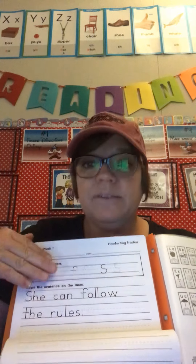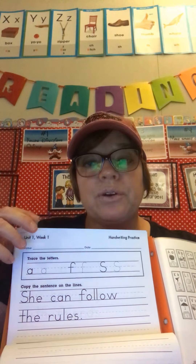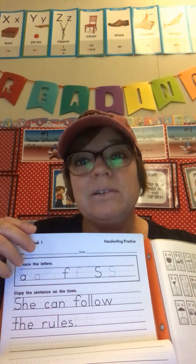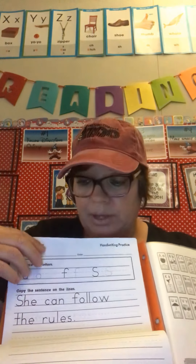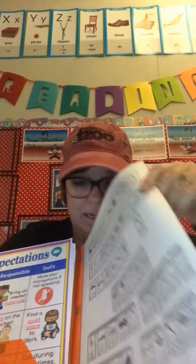The rest of the stuff on this side is for when we get to unit one, so that will be after we finish reviewing — probably not until the end of August. Over here in the middle, we're going to be going over your sound spelling cards every day, so I want you to always have them handy. Every time you log on for class, I want you to have this ready.